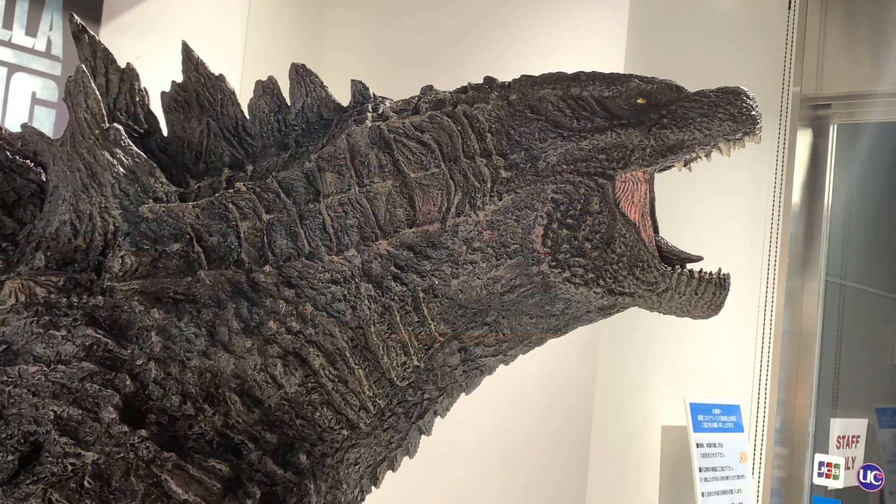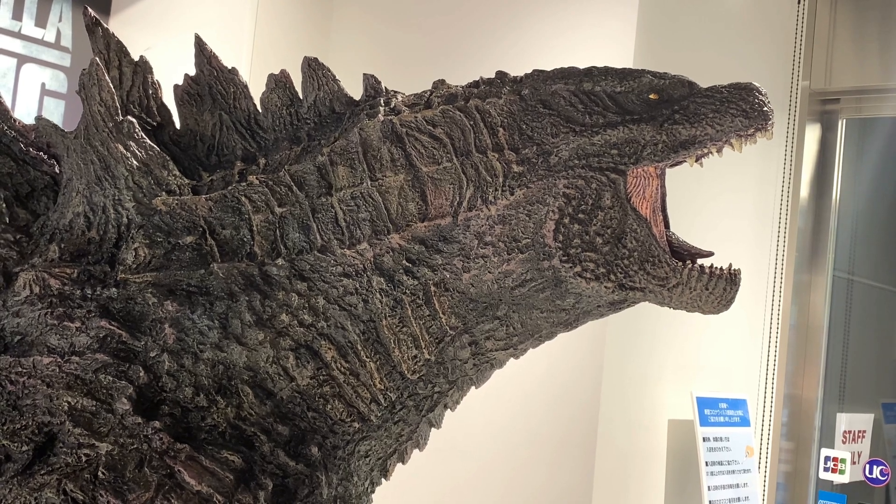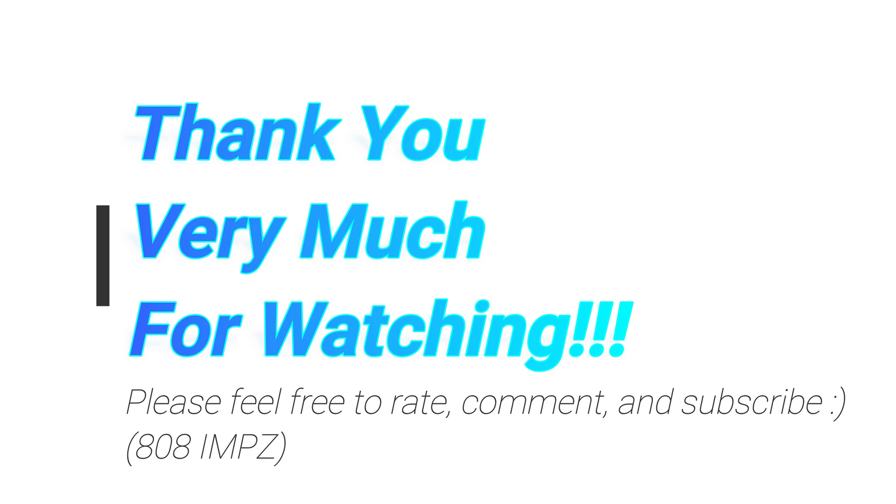So I figured I'd make a video to show you guys the display at Tamachi Nation's Tokyo. It was quite cool to see, and always good to see these statues. Anyway, let me know what you guys think. Feel free to rate, comment, and subscribe.